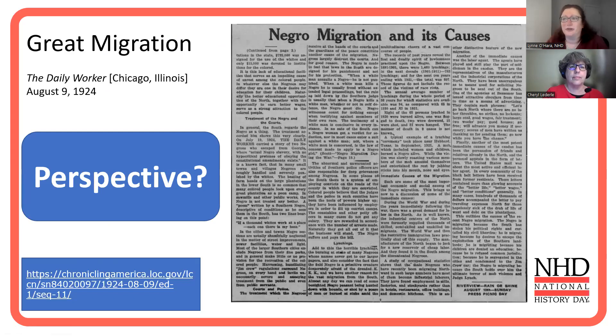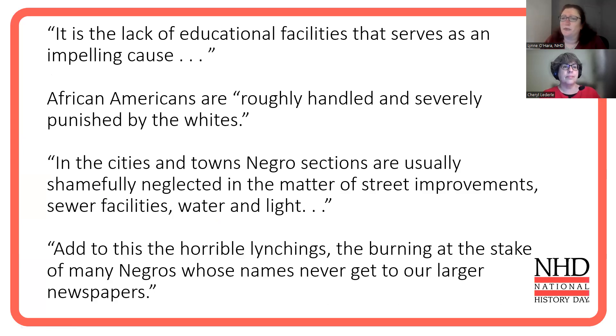What we're going to do is take a look at an article on the Great Migration. There's a lot of really interesting new scholarship coming out on the Great Migration — we're actually working on a new lesson that will come out this fall. The title is 'Negro Migration and Its Causes.' Some of the quotes from the article: 'It is the lack of educational facilities that serves as an impelling cause.' 'African Americans are roughly handled and severely punished by the whites.' 'In the cities and towns, the Negro sections are usually shamefully neglected in the matter of street improvements, sewer facilities, water and light.' And: 'Add to this the horrible lynchings, the burning at the stake of many Negroes whose names never get to our larger newspapers.'